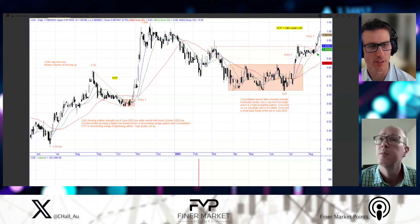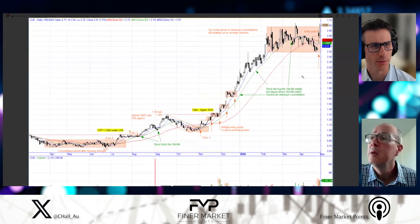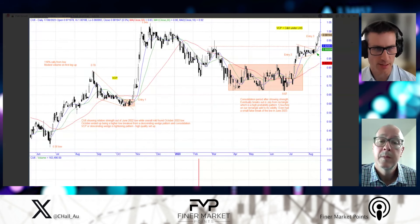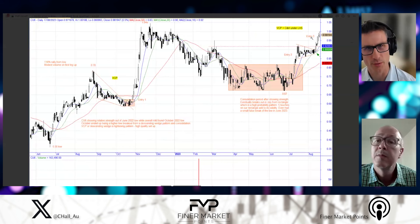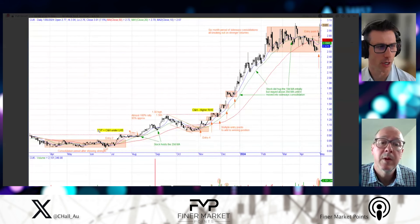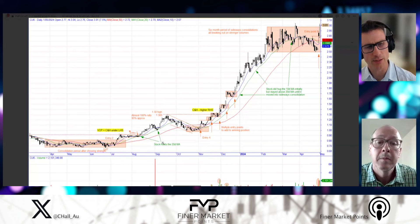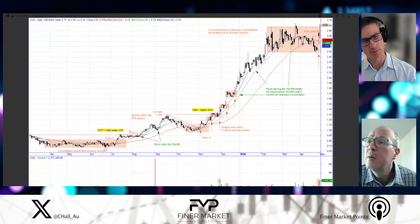Now expanding the chart — the rectangle on the right-hand side of the previous chart is now showing up on the bottom left-hand side of the expanded view. Entry two and entry three remain the same — that's becoming the left side under the yellow highlight, VCP cup and handle on the left-hand side. We've got entry three as that little VCP triangle you've broken out of. Then the stock holds the 20-day moving average, which is the green line. That gives us a time stamp of where we've expanded out to. After entry three — mid-August 2023 period — it comes out of that little tight pattern, has a bit of a run, comes back and tests the 20.